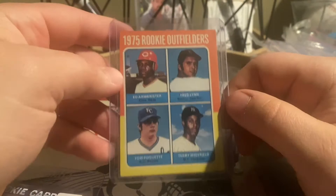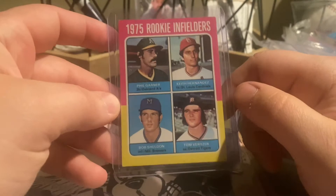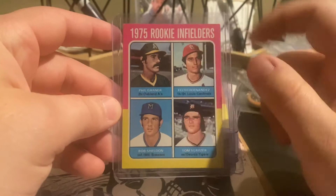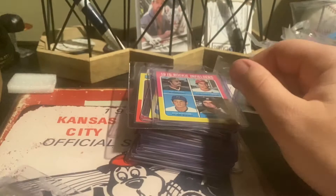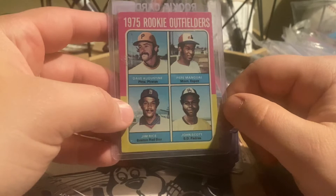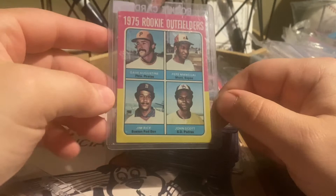Going back to '75 Topps — we got a Fred Lynn rookie. He was a key player in the '70s and early '80s, an All-Star for the Red Sox. We got a '75 Topps Keith Hernandez rookie — arguably the best fielding first baseman of all time. Should be in the Hall of Fame. His hitting wasn't the best ever, but when you look at his WAR he's right there, so I think he'll get in eventually. And we have the Jim Rice rookie — Hall of Famer. In the late '70s or early '80s when a fan was struck with a ball, he was the only person that acted. He ran into the stands, took that kid, and got him help.